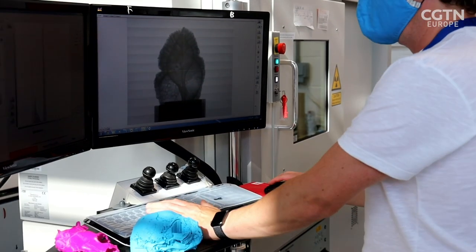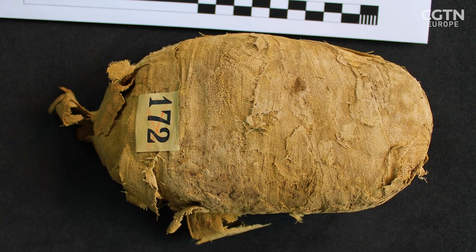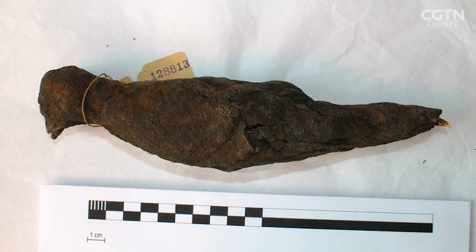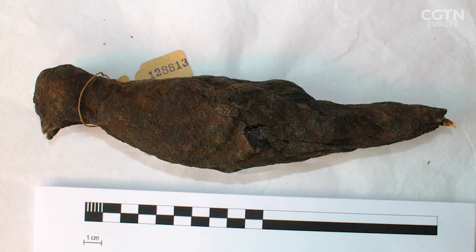But I knew someone who was in Egyptology and I'd been talking to them, and they passed me on to the Egypt Centre. When I saw the animal mummy samples that were down there, we just thought, actually, that's perfect for X-ray technologies.